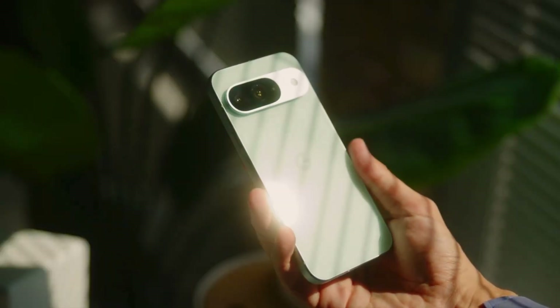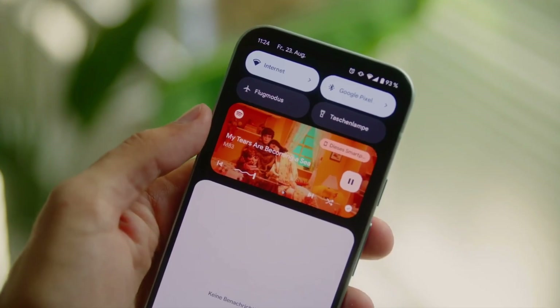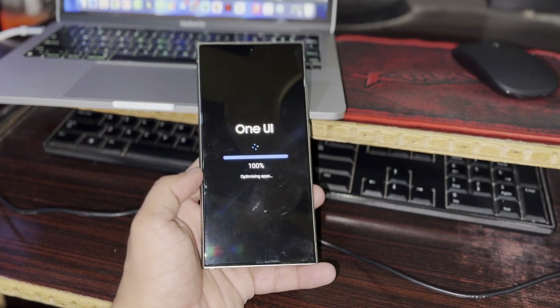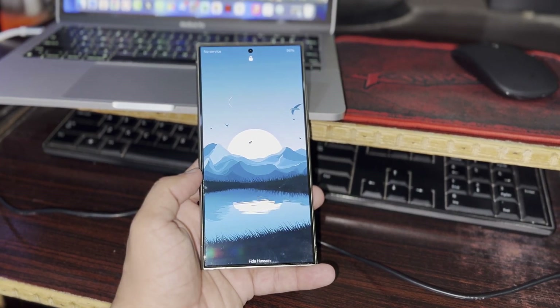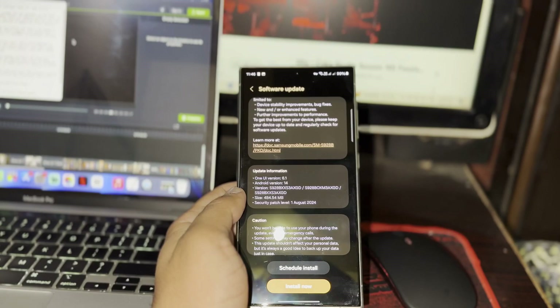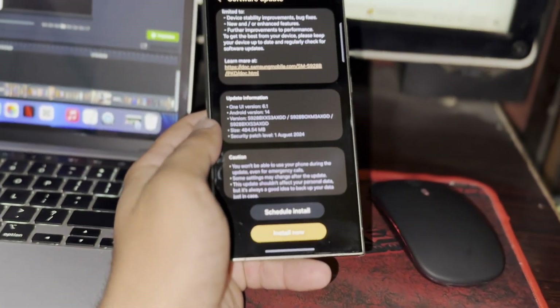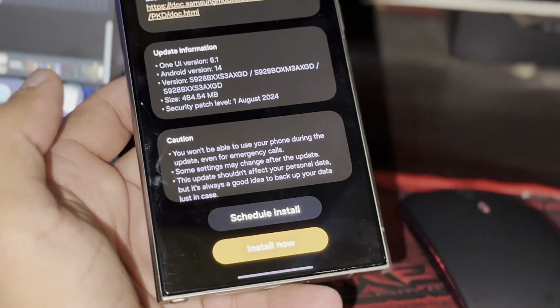Since Google launched its new Pixel devices two months earlier this year, they weren't able to roll out a new Android version alongside the latest phones. If Google is taking its time, it makes sense for Samsung to ensure a smooth rollout as well. That's it for today — let me know your thoughts in the comments section. As always, see you in the next video.